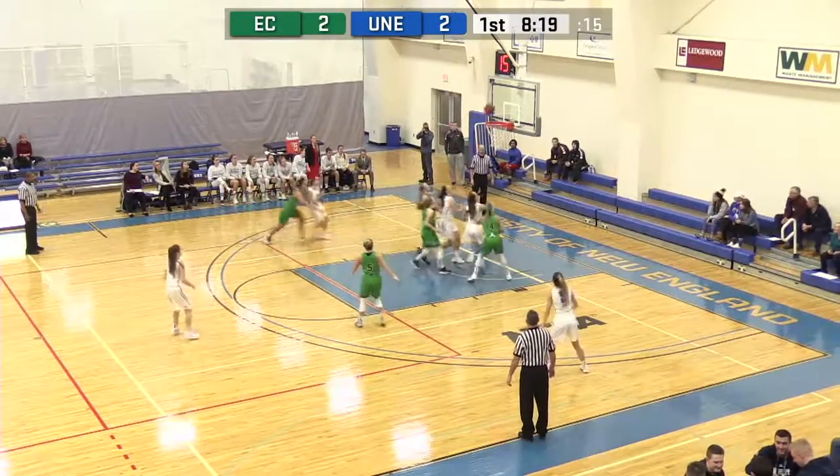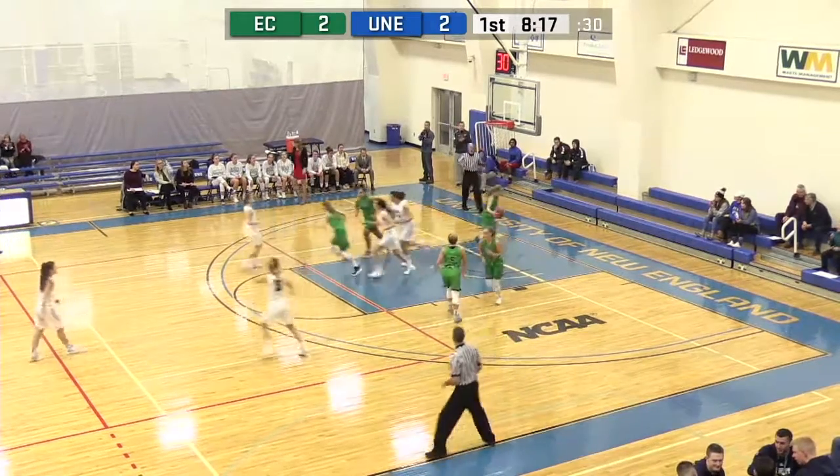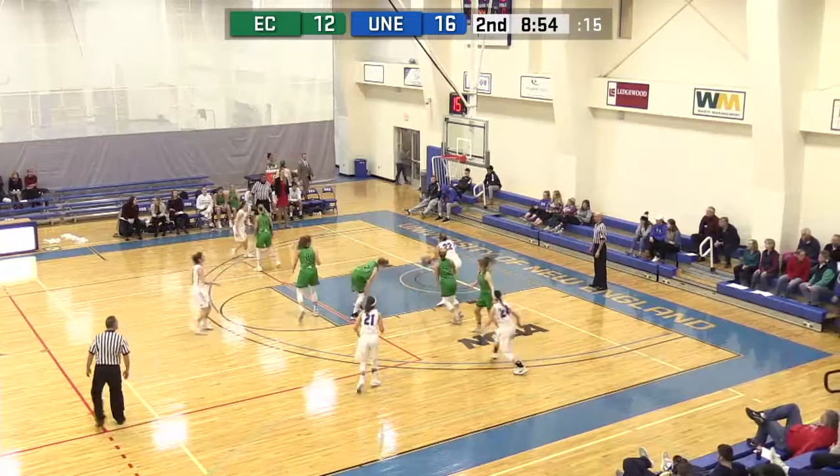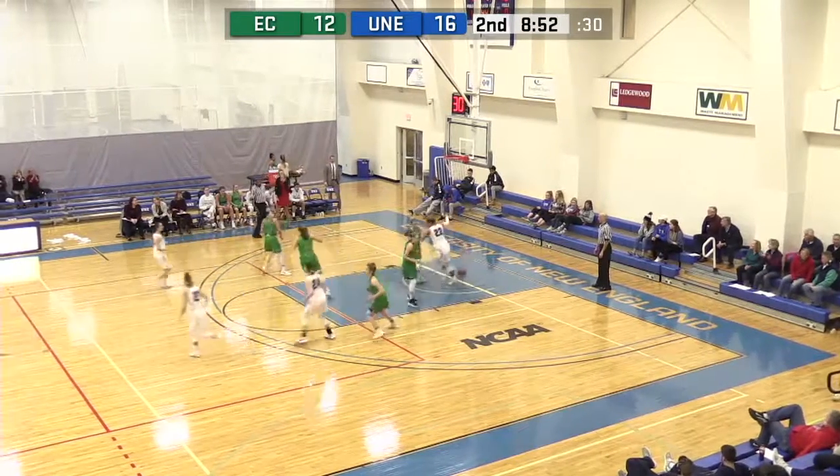Tony's in the corner, Tony's driving. Lane with a right hand off the back of the rim, kisses it and goes down. A couple dribbles to nowhere, gets it to Chappa, Chappa looking down low, gets it to Holman — up off glass for two.